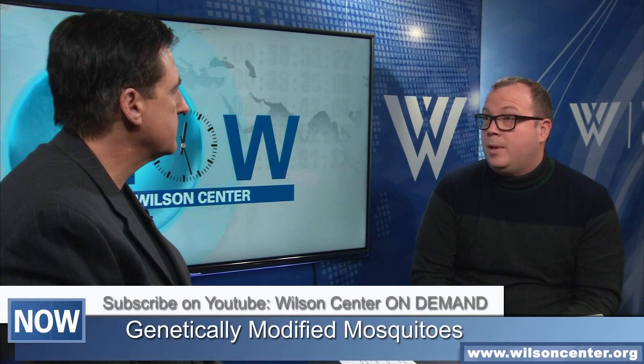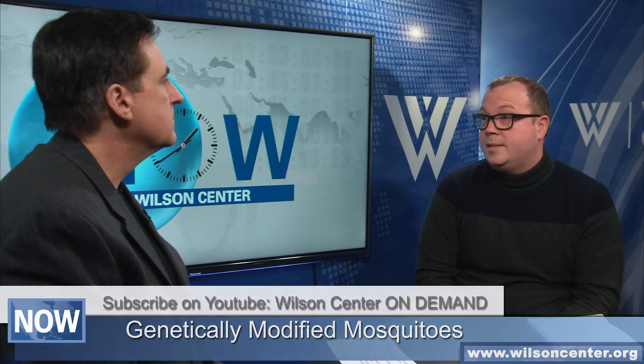How sophisticated are we in our ability to manipulate a living organism? This one is ready to go. This particular company has already applied for a field trial in the Florida Keys. They've actually tested these mosquitoes in other areas throughout the world. The technology is here now. It's more a matter of public acceptance of whether or not people want to utilize this technology.